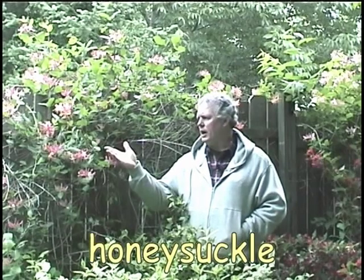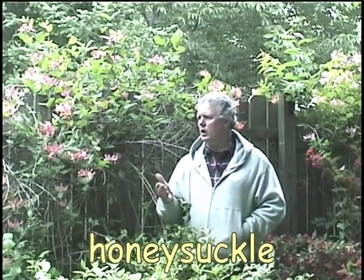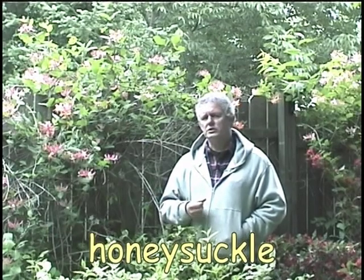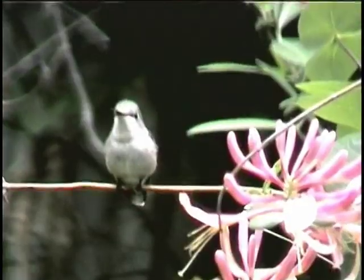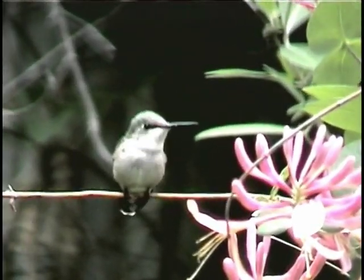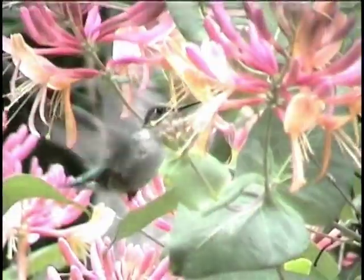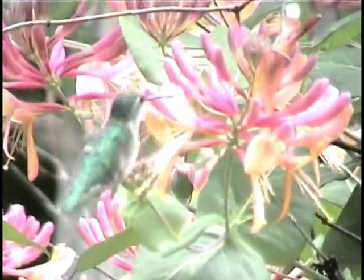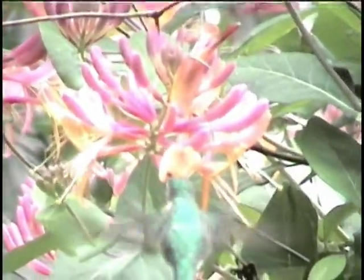Another early blooming favorite of mine are these honeysuckle vines. If you have a fence or trellis or pole that you might grow one on, these would be an excellent addition for any hummingbird garden. The Weigelas will only bloom for maybe a couple weeks, so these honeysuckle vines will continue to provide blooms for the hummingbirds to feed on well into the summer.